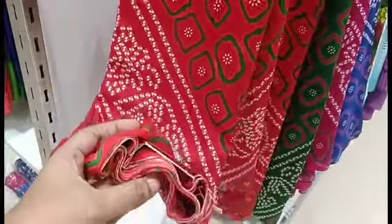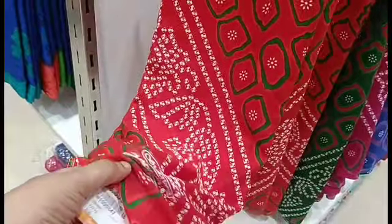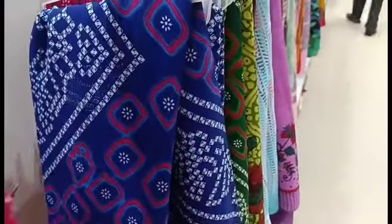We want to show our single Sari collection. There are 300 ranges in range. Here is the Sari collection at 335 Rupees. This pattern is a bandhini pattern — they come very beautiful in this video.